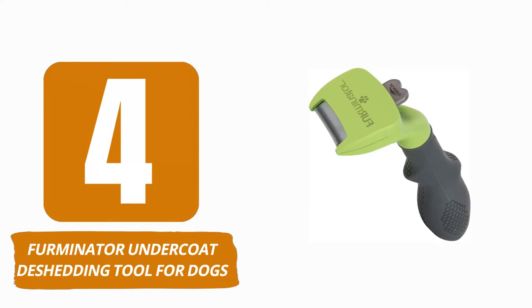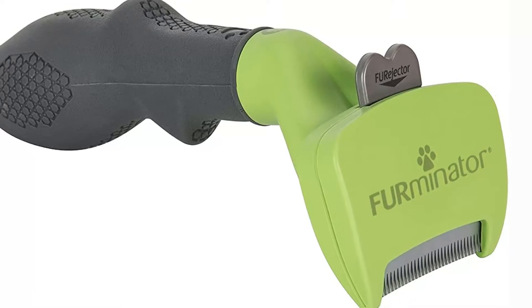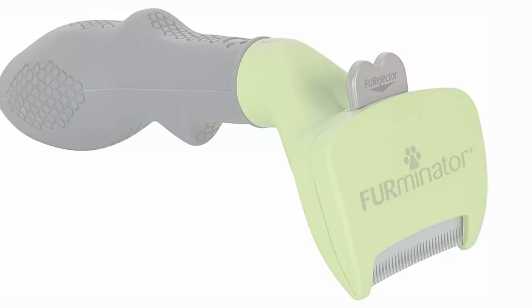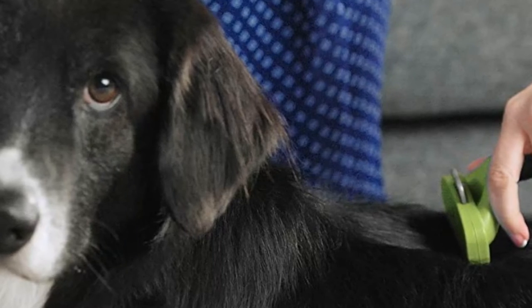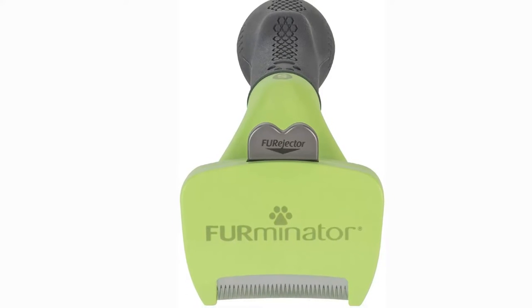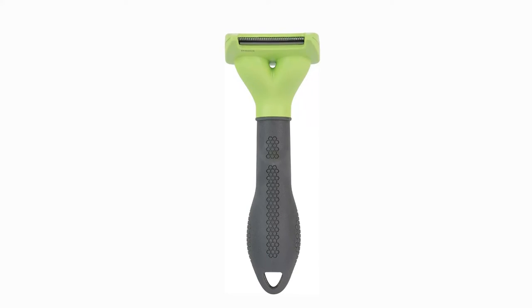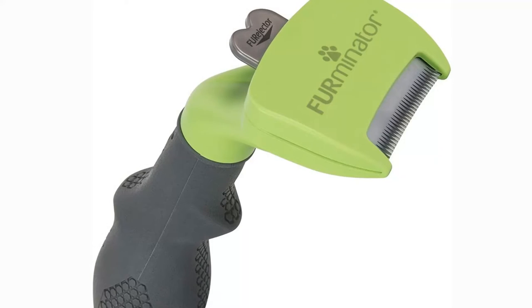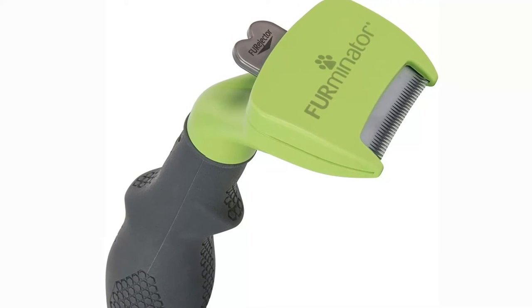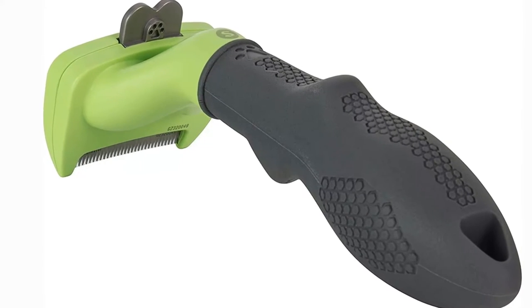Number 4: FURminator Undercoat Dematting Tool for Dogs. Poodles aren't exactly known for their excessive shedding. However, take into consideration the FURminator Undercoat Dematting Tool for Dogs if you are truly concerned about controlling any shedding that may be occurring. This grooming tool has been carefully developed to penetrate deep into the coat and gently lift and remove any stray hairs. This brush was created by a skilled groomer with the goals of being efficient as well as risk-free. There's no need to be concerned about the bristles causing your dog's skin to become irritated or scratched. If you use this brush on your poodle regularly, you will almost completely eliminate shedding. That said, poodles don't shed very much to begin with, so it is entirely up to you whether or not you feel you require this.